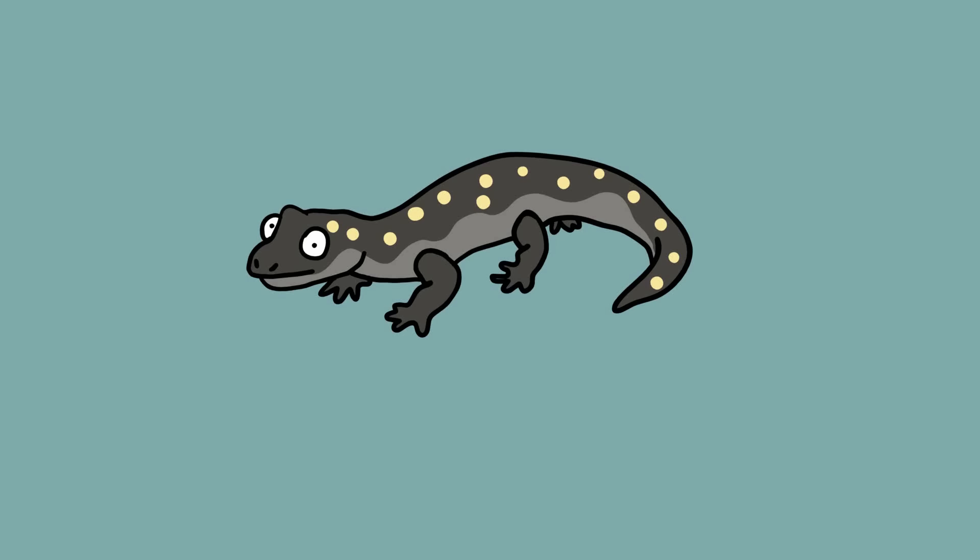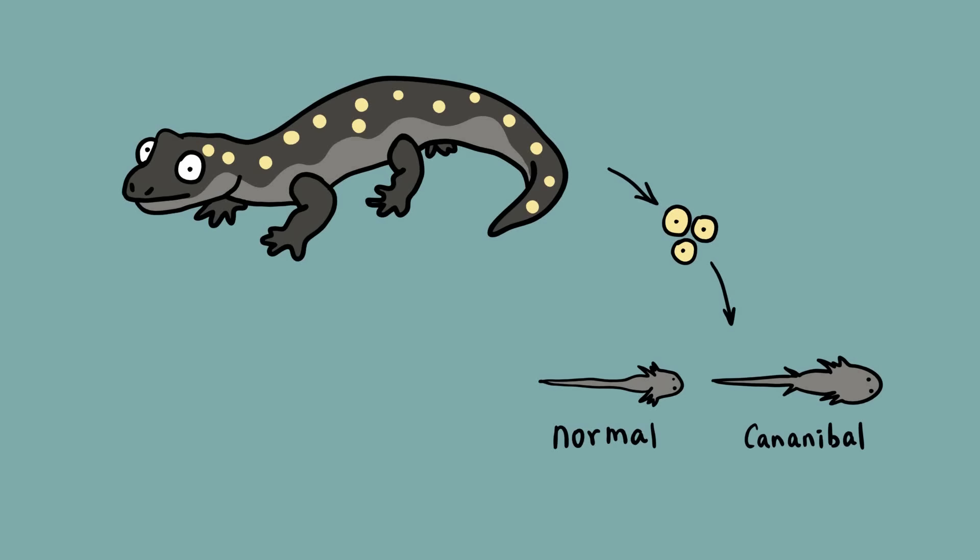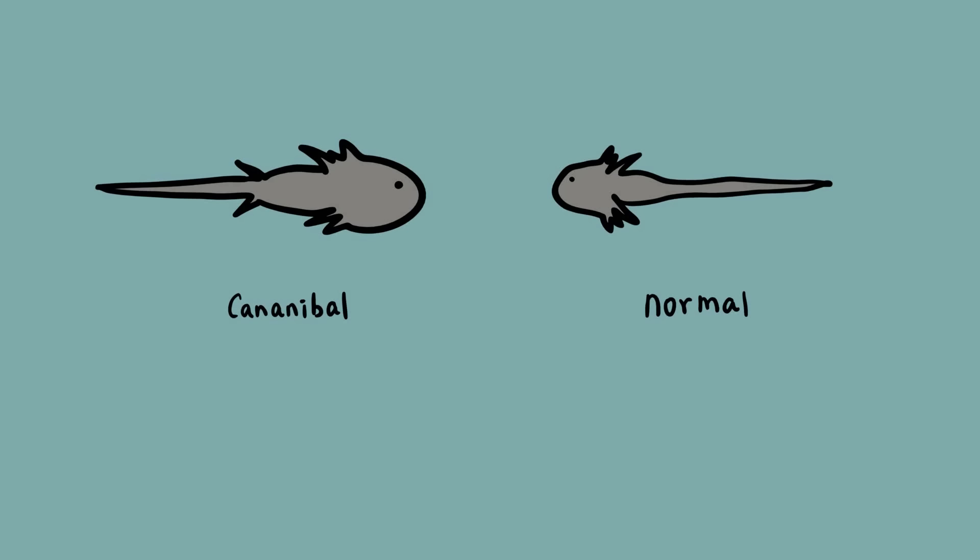Tiger salamander. As do most amphibians, tiger salamanders start their lives as aquatic larvae or tadpoles, but they are unusual because their eggs can develop into two different kinds of tadpole. These are the so-called normal morph and the cannibal morph. The cannibal morph has a larger head, bigger mouth, and more developed teeth, and is larger than its normal siblings.